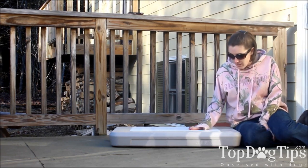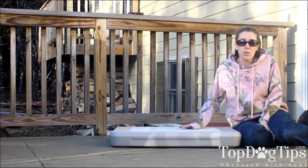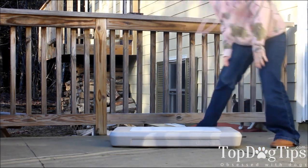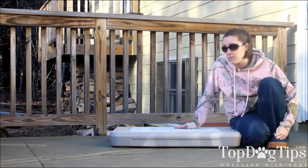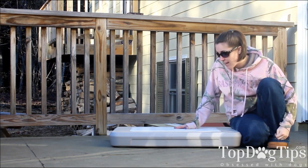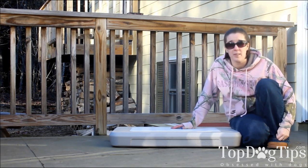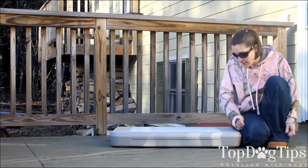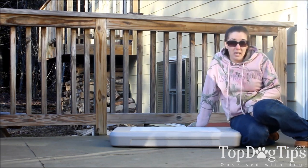This top piece is aluminum — it conducts the cold very well and it's not going to warm up because of your dog's body heat. So that is amazing. It lasts up to eight hours, longer if it's not quite as hot out. I'm very impressed with this product. I really can't recommend it enough.